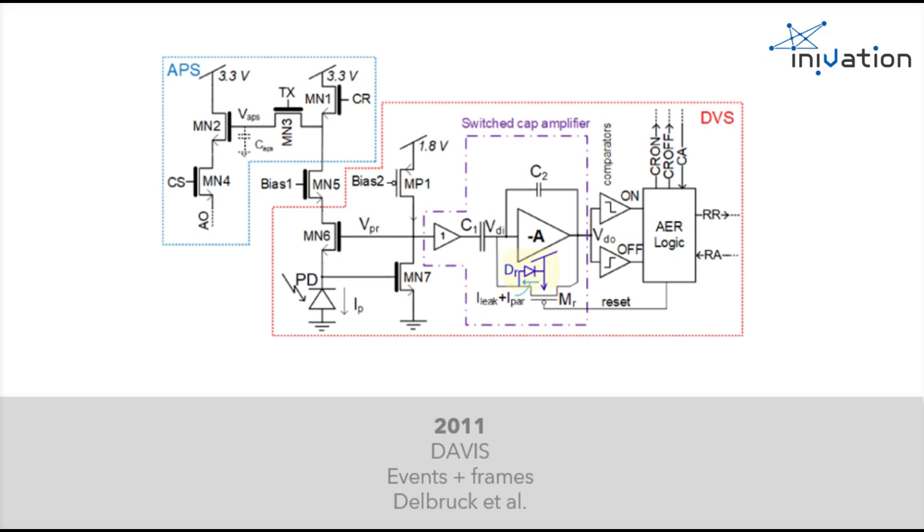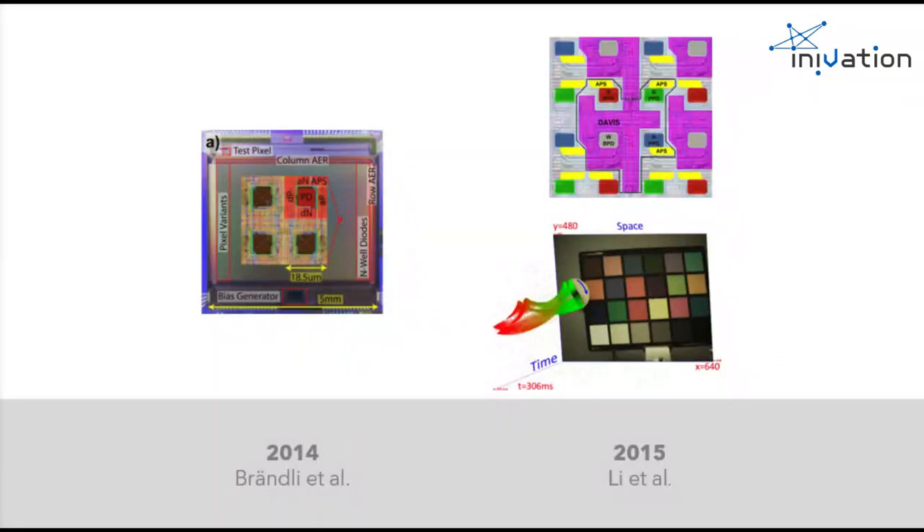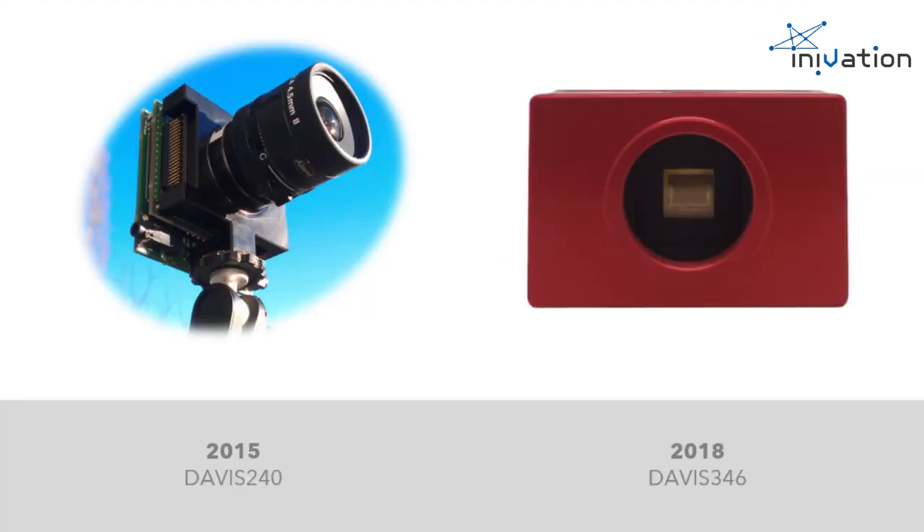Fast forward to 2011, researchers led by Professor Delbruck further proposed the Davis concept that combines the DVS with state-of-the-art CMOS image sensor technology. By reusing the same photocurrent, a single photodiode can support both temporal contrast detection and intensity measurement. In 2014 and 2015, several DVS designs were successfully verified in silicon, realizing the first event-based vision sensors able to concurrently output events and high-quality frames with color information. Shortly after, we brought the DVS technology to the hands of the event-based vision community via the release of our DVS cameras.